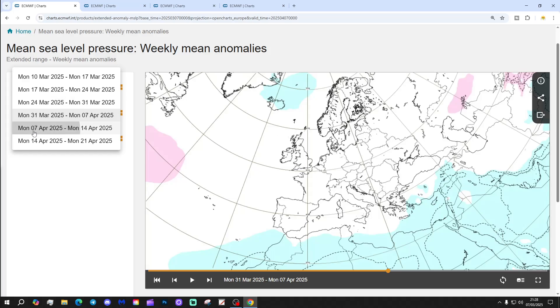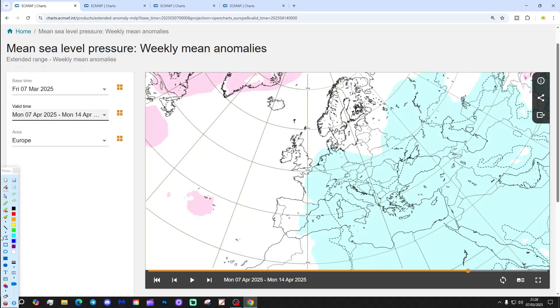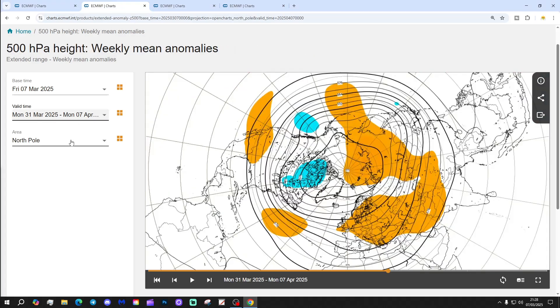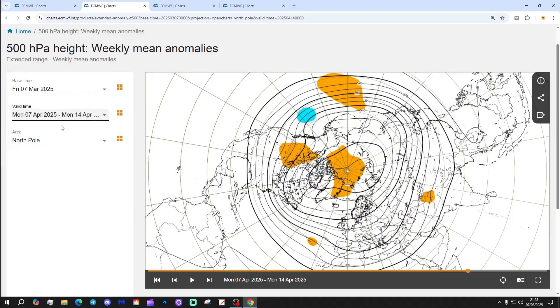Week 5 is the 7th to the 14th of April, and there's a bit of a sign of change here. Some higher pressure up towards Greenland and lower pressure through the continent — could that bring the wind in from a north or north-easterly direction? Could that be a stratospheric warming response to the sudden stratospheric warming? I wonder.